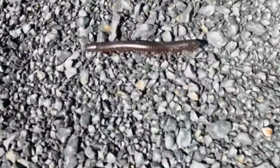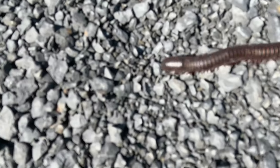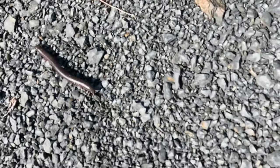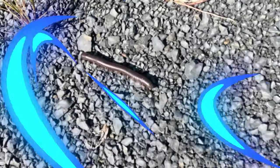We almost always see some wildlife. This time we have a giant centipede running away. I don't blame it.